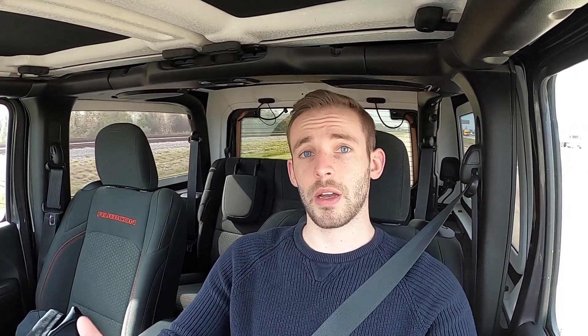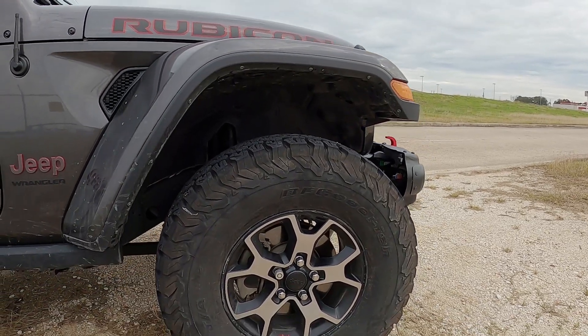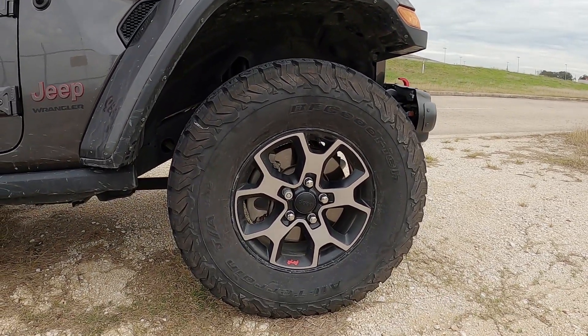Overall, the tires as far as noise level and comfort are fantastic. I've had them on for about a month and so far no complaints. The next thing to talk about is acceleration, deceleration, and braking, because these tires are about 14 pounds heavier per corner. So in two-wheel-drive high, the Jeep has an extra 28 pounds it's got to turn and move.